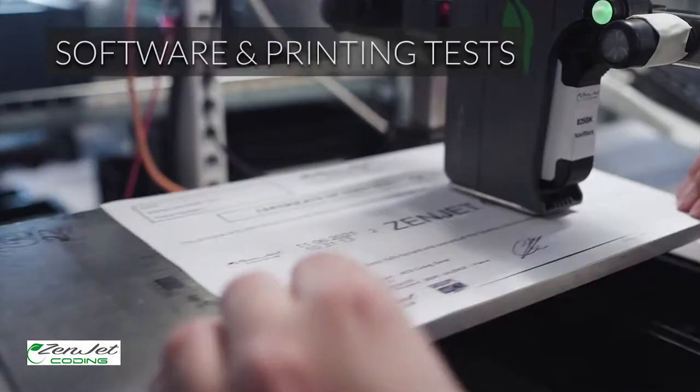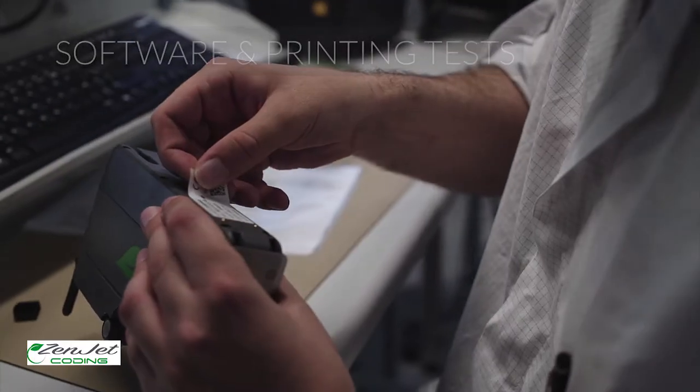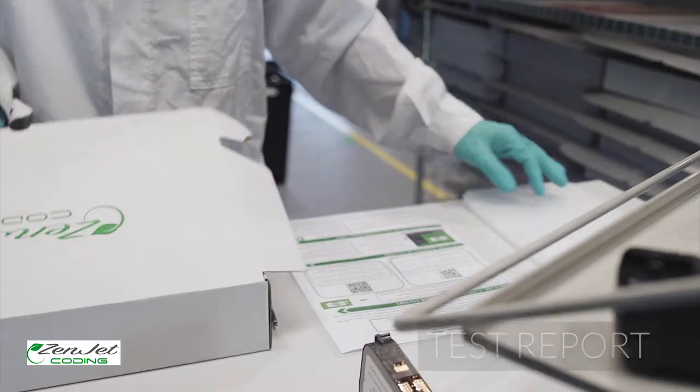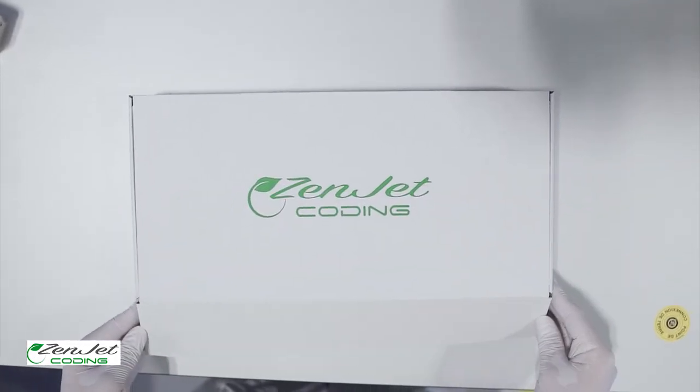A test print compliance report is provided to the customer for each printer. The test report is also issued for each printer delivered to the customer. Like you, the quality of our products and your satisfaction is a priority.